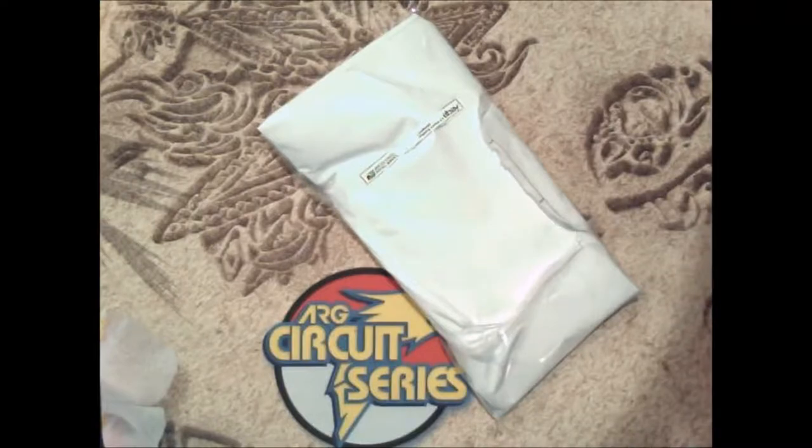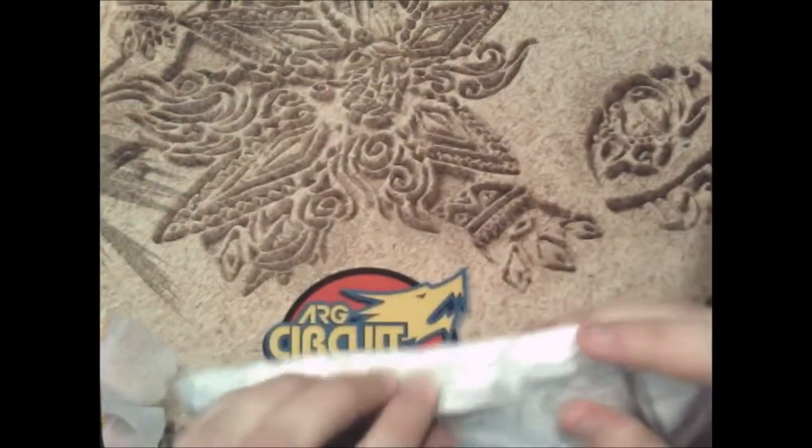Something came in the mail for me that I ordered that has to do with Pokemon, so I decided I would open that on video first. I ordered something from eBay. I ripped off my postal code because I don't want you guys stalking me. I don't know why any of you would want to stalk me, but just in case...